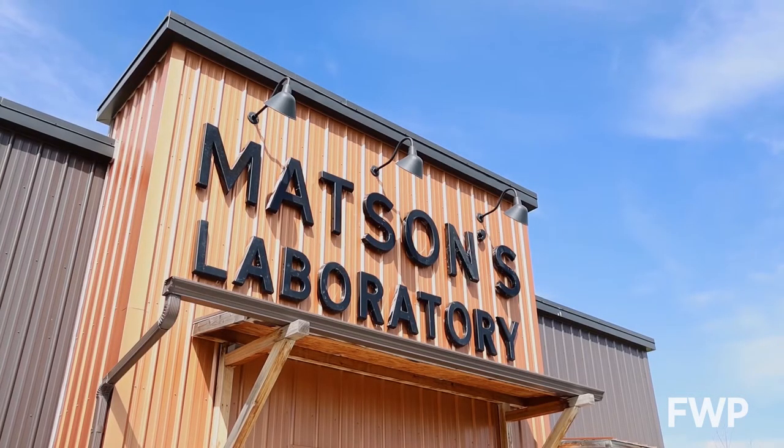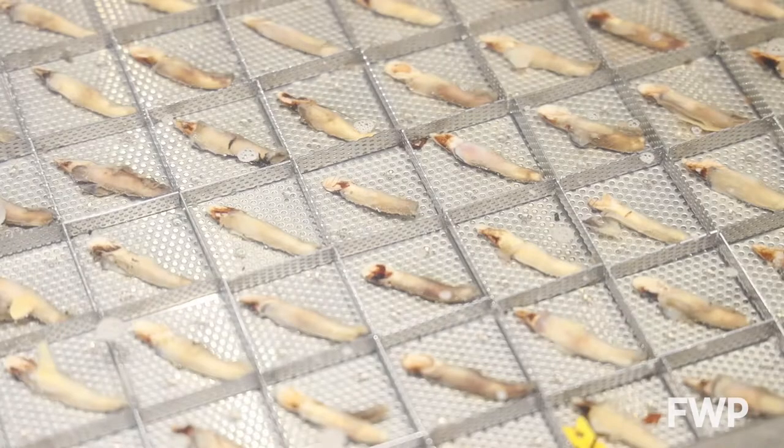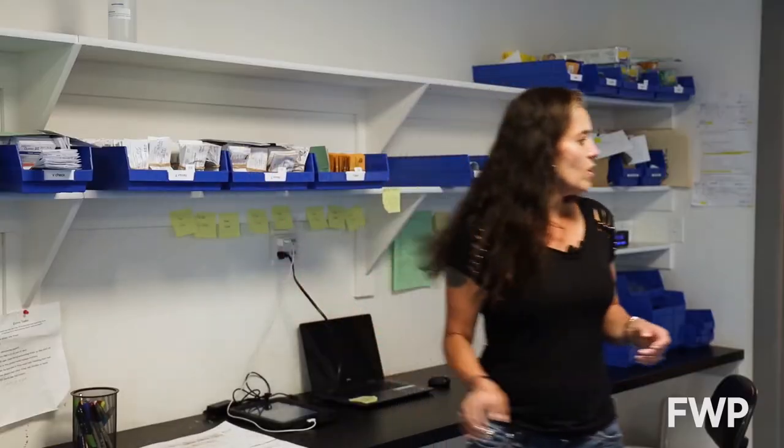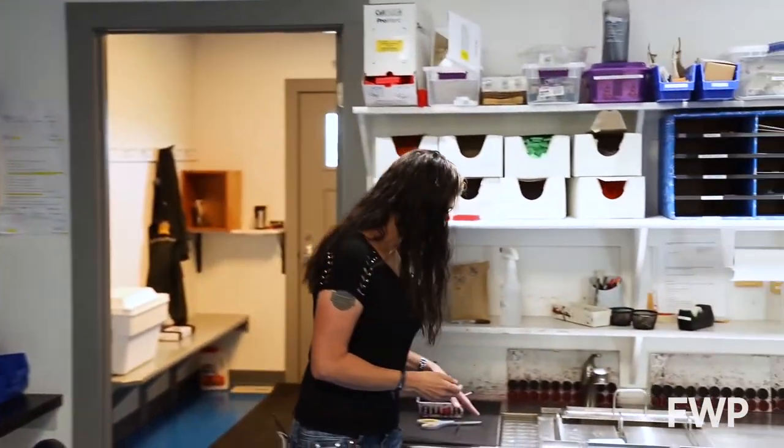For over 50 years, Matson's Laboratory in Manhattan, Montana has been processing and aging animal teeth. Owner Carolyn Nistler walks us through this process.